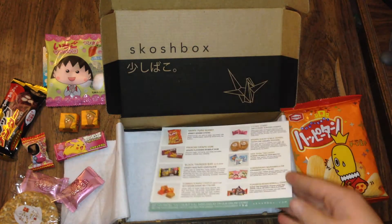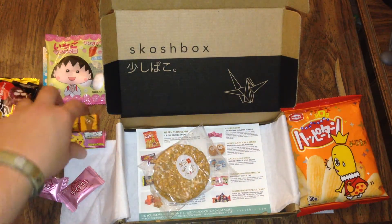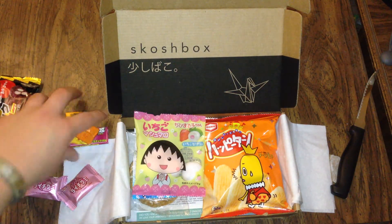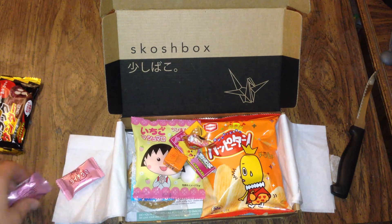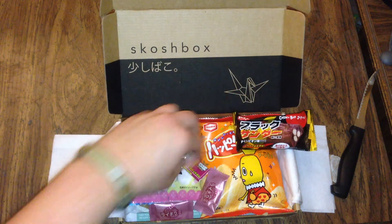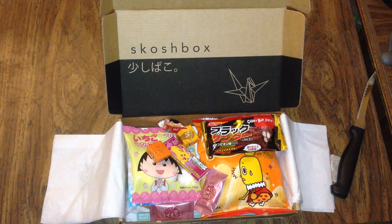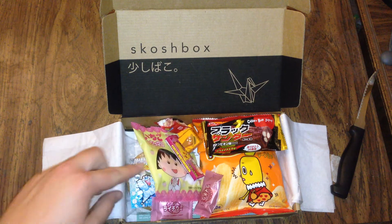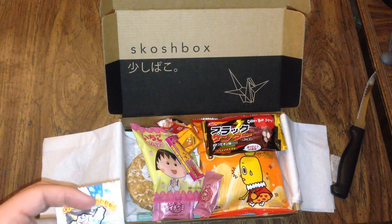Well, there's a lot in this box — super excited to try this. Let me know what you guys think. Like I said, this box is only $12 a month, so that's quite a bit for $12, including the shipping. Let me know what you guys think, make sure you like and subscribe. I'm gonna go eat some of this. Have a good night.